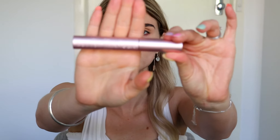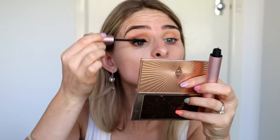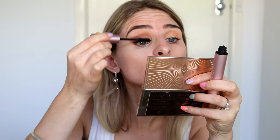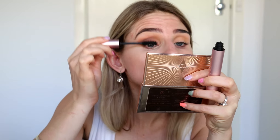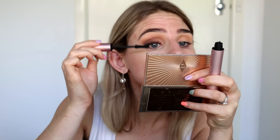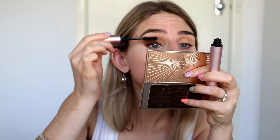I will be applying falsies, but I first wanted to curl my lashes and do a few coats of mascara. I've chosen the Too Faced Better Than Sex mascara and my Tarte curler, laying down a few coats before going in with lashes. If you're not really great with lashes, you could look at individual lashes or getting lash extensions, though that can be quite costly.